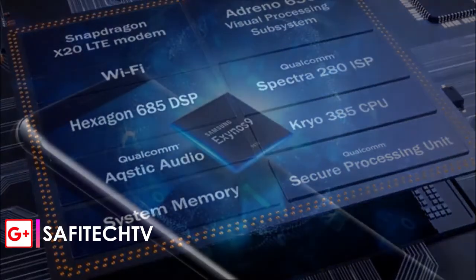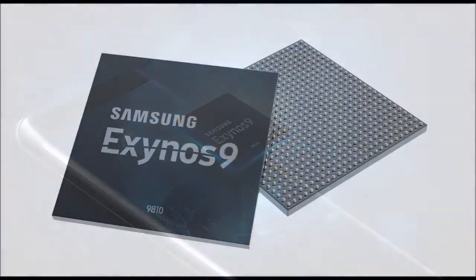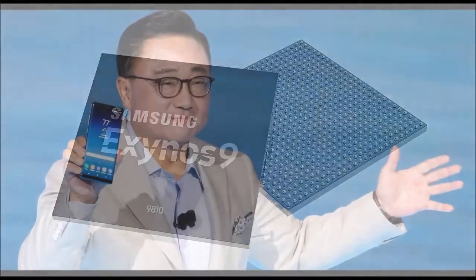It's also worth noting that Samsung's all-new processor comes with the Mali G72 MP18 GPU for graphics processing. The Exynos 9810 has an LTE CAT 18 supported modem on the inside.